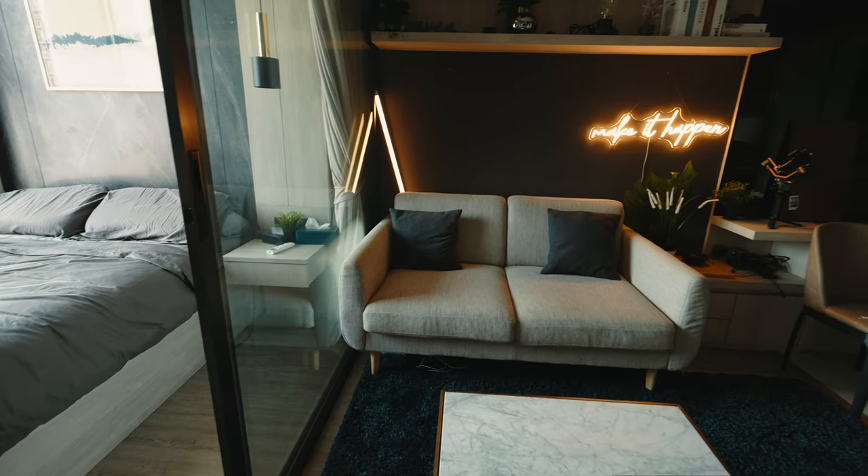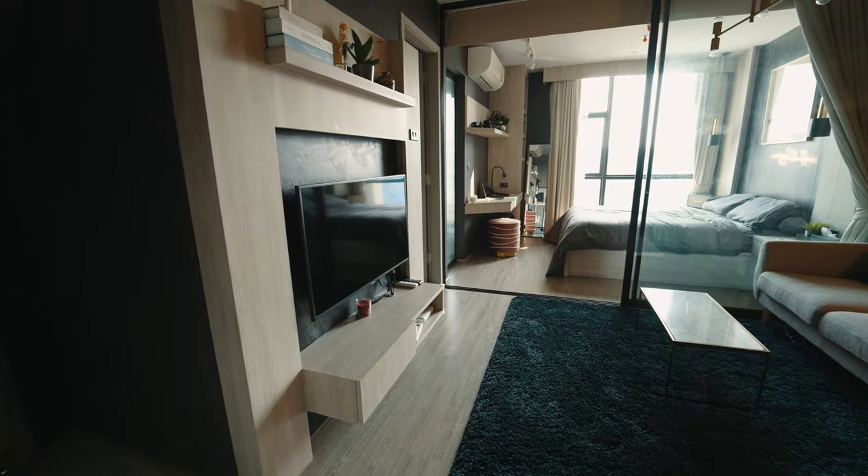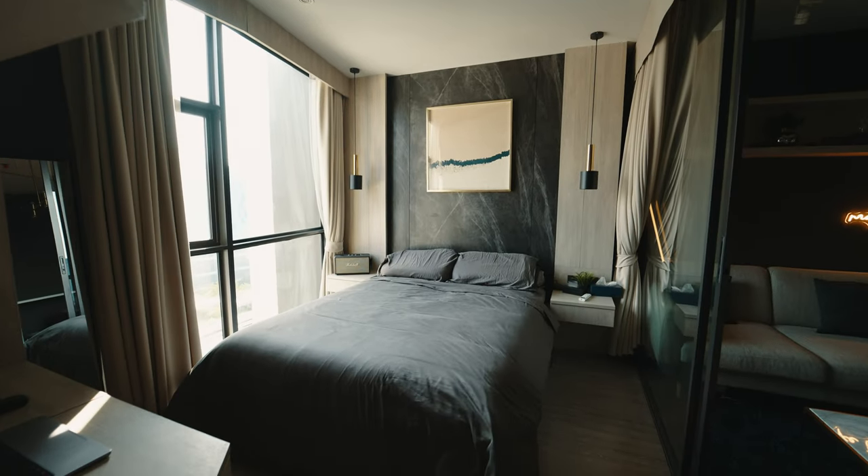The first thing you'll notice is this big glass wall — it technically makes it a one bedroom, but it's really more of a large studio with a glass partition. You can close it, and there's a curtain, so you can subdivide into a living area and a sleeping area. It also lets a lot of light into the other side. It's not a true one bedroom though, so if you want a secluded bedroom, you're better off with a more traditional floor plan.